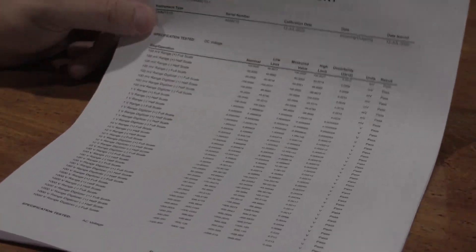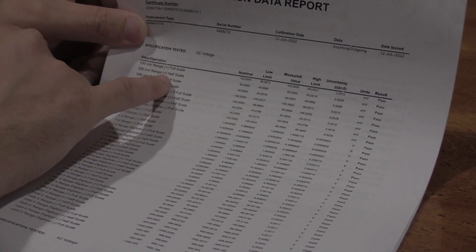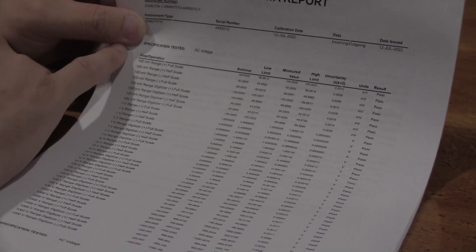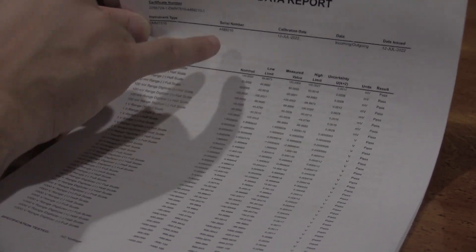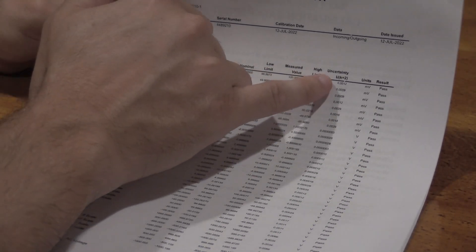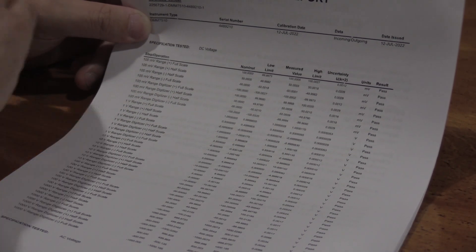Let's take a look at DC volts. The test was the 100 millivolt range — they tested full scale but then also half scale, negative half scale, and negative full scale readings. So just on the 100 millivolt range we have positive full scale, positive half scale, negative half scale, and negative full scale. They listed what the nominal value should be, the low limit, the measured value, and the high limit. They also give an uncertainty based on the piece of equipment used and its measurement uncertainty, plus units and whether the result was pass or fail.